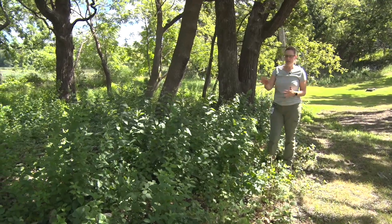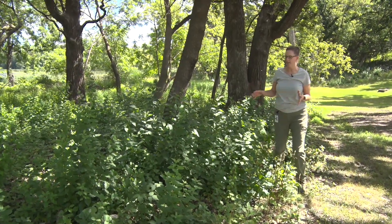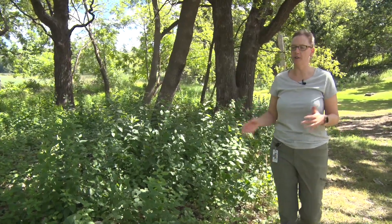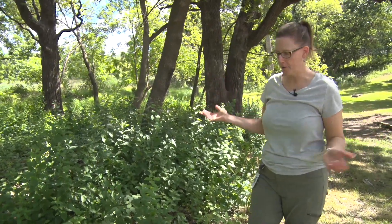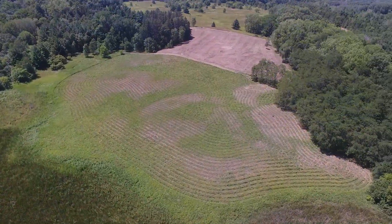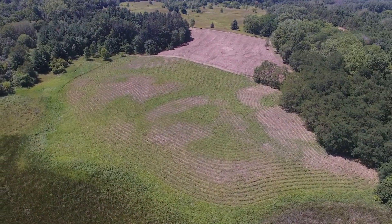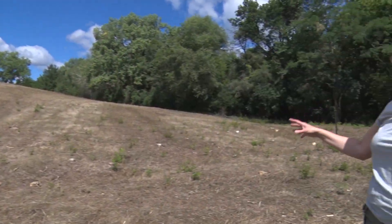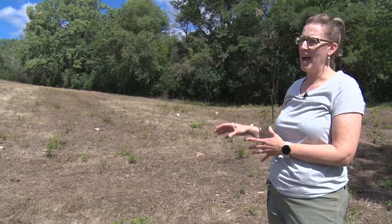By managing these areas and turning them more native, we're going to end up having better habitat for all the wildlife in the area, and it'll create a better ecosystem for everyone. So now let's go check out the prairie areas.